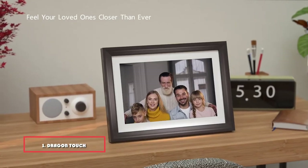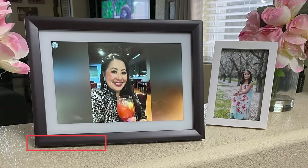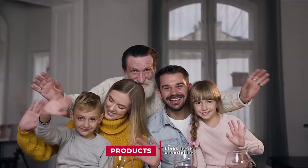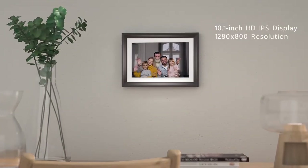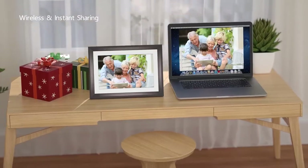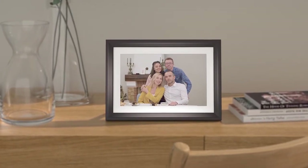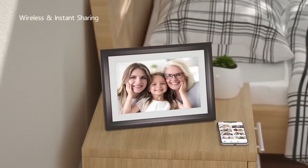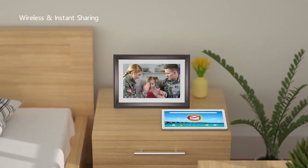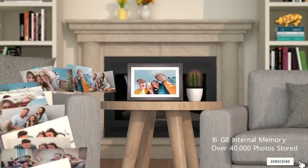At the first position of our list we have the Dragon Touch digital picture frame, available in two stylish colors. It's a 10.1 inch Wi-Fi enabled picture frame with a 1280 by 800 resolution and 16GB of onboard storage. Photos can be added via SD card, USB stick, over Wi-Fi using the free smartphone app, or by emailing photos to the frame's own personal email address. The 16:10 aspect ratio touchscreen lets you quickly change settings or swipe through images, and the frame also supports 30-second video clips.